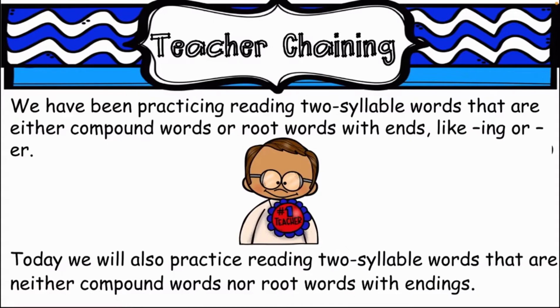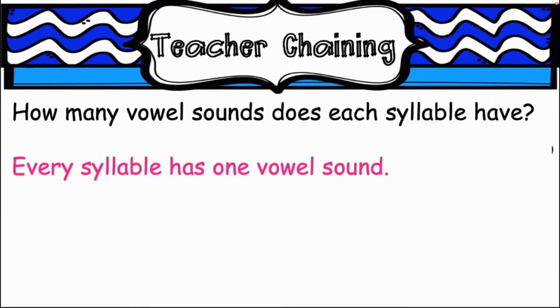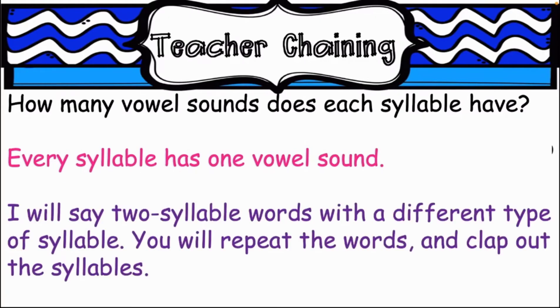We have been practicing reading two syllable words that are either compound words or root words with endings like -ing, or -er. Today we will also practice reading two syllable words that are neither compound words nor root words with endings. How many vowel sounds does each syllable have? Every syllable has one vowel sound.